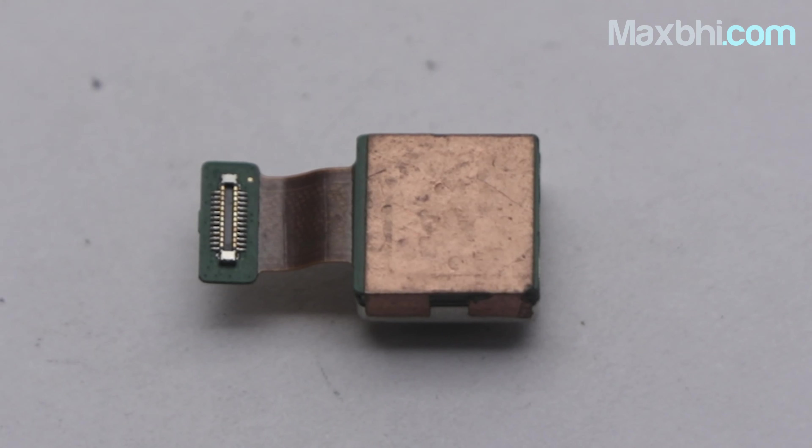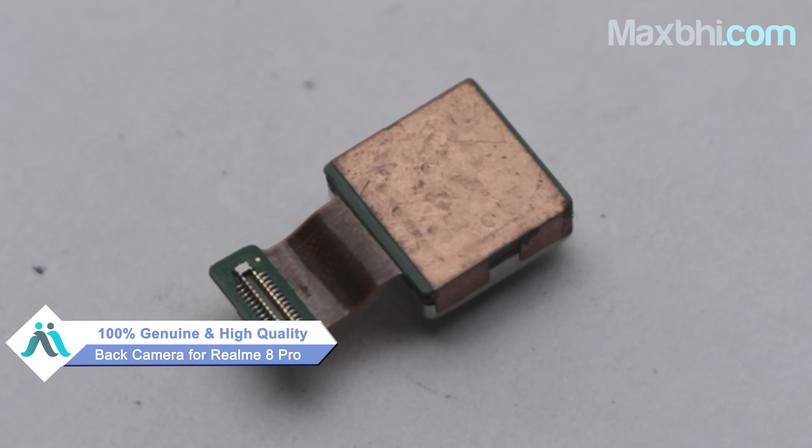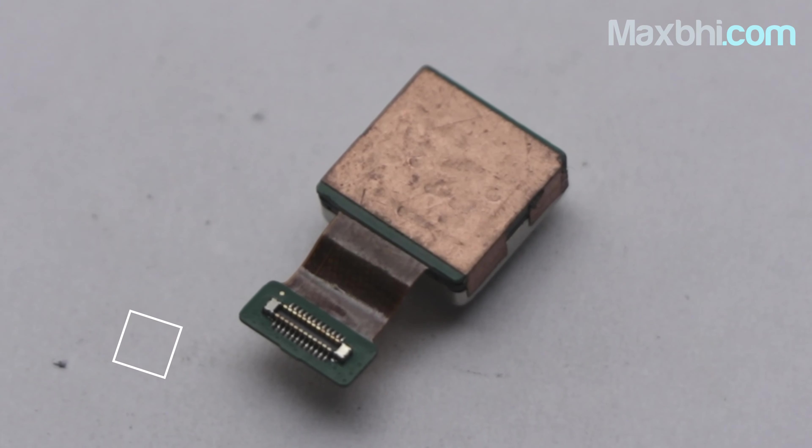Yes friends, you can buy a new back camera for your Realme 8 Pro from our website Maxp.com. This back camera is a 100% genuine quality product which works similar to your original product with a perfect fit for Realme 8 Pro.